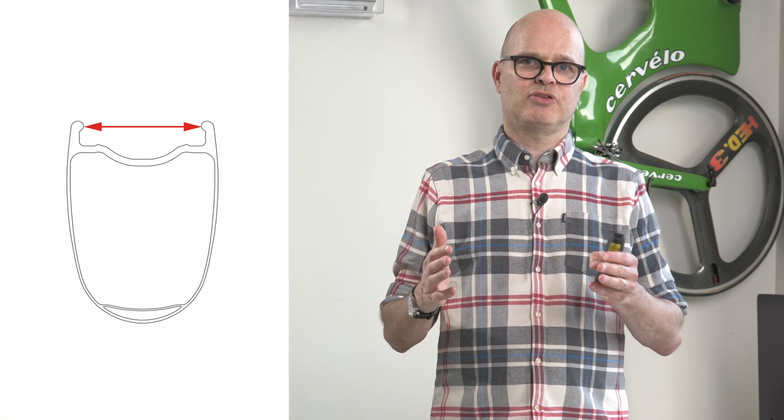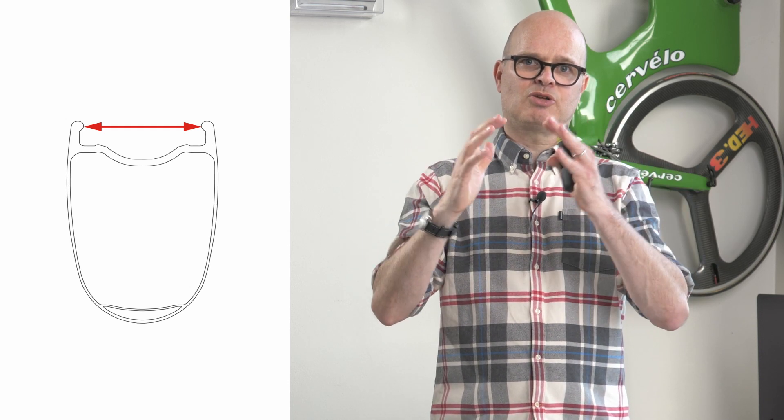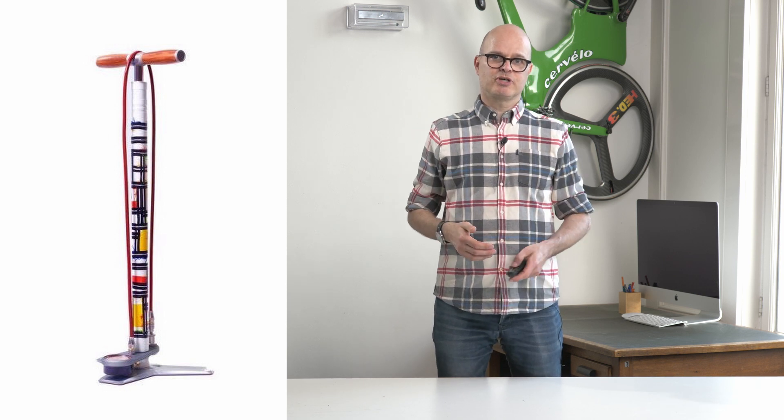Tire width is not constant — it's really affected by three main components. The first one is the width of the rim: as the inner width of the rim gets wider, the tire shape changes and the width, but also the radius of the whole tire changes. The second one is tire pressure — as you pump up the tire, it gets bigger and bigger. The third one is the accuracy, or honesty, from the tire manufacturer: it might say something on the label, but when you actually measure it, it could be quite different. What matters is if it's 40 millimeters once you've got it on your bike.